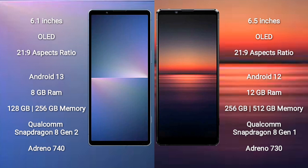Sony Xperia 5 Mark 5 runs on the Android 13 operating system. Sony Xperia 1 Mark 4 runs on the Android 12 operating system. Sony Xperia 5 Mark 5 comes with 8 GB RAM and 128 GB or 256 GB internal storage, Qualcomm Snapdragon 8 Gen 2 processor, and GPU Adreno 740.